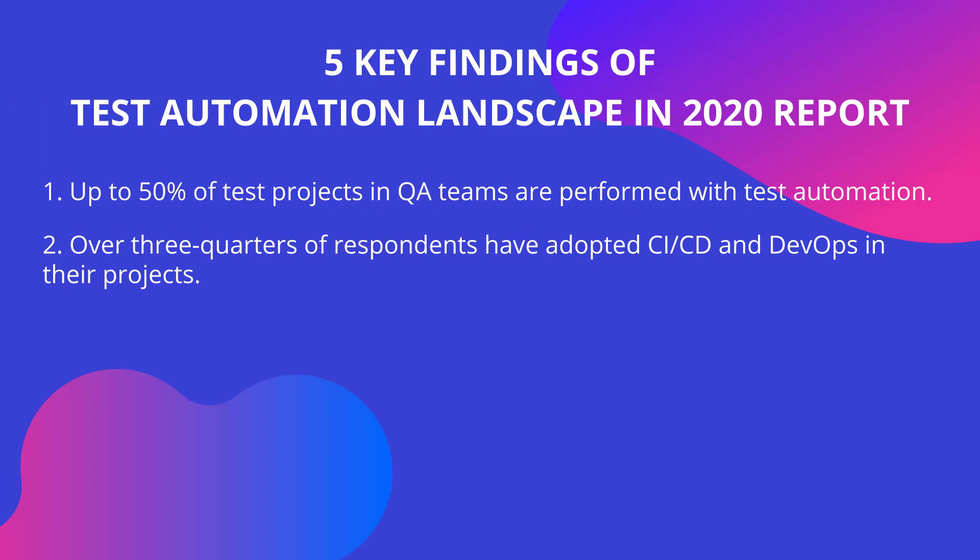Over three quarters of respondents have adopted CI/CD and DevOps in their projects. Nowadays, one of the top challenges for SaaS companies is quickly responding to market and customer demands, leading to the emergence of CI/CD or DevOps methodology as an important solution for most teams. When it comes to choosing an automation testing tool, testers tend to prefer tools that support CI/CD or DevOps practices, such as Katalon Studio — a tool known for better CI/CD implementation and DevOps pipeline.